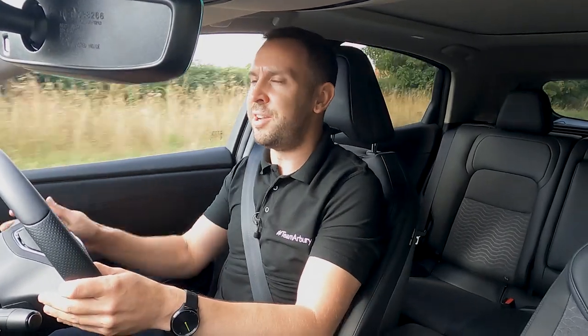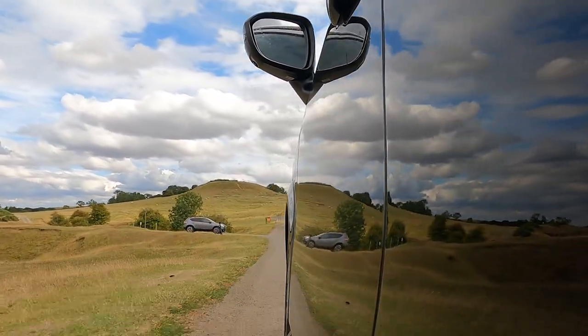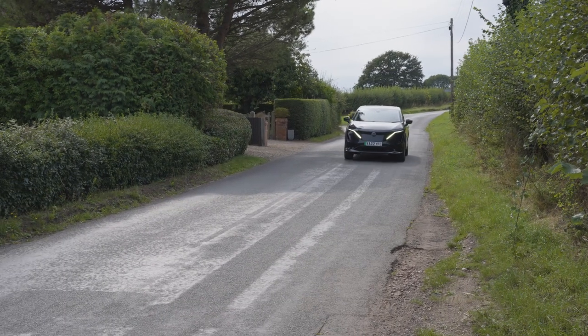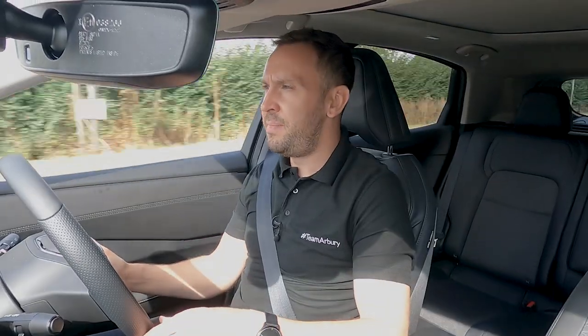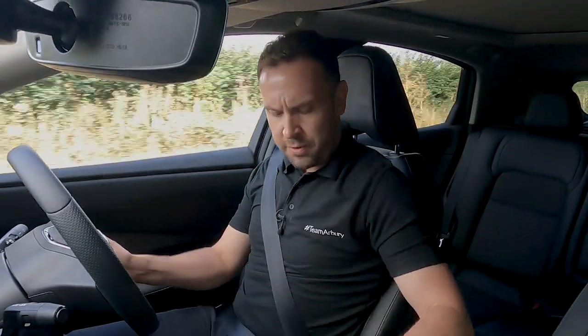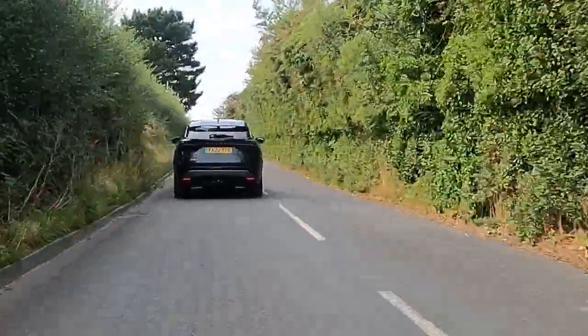Nissan have also put the wheels further into the corners of the car, which adds to the stability and handling while also giving you a lot more space inside the cabin. You have different driving modes: Eco, Standard, and Sport. Eco mode gives you a more economical ride and more range from the battery, while Sport mode delivers noticeably more response from the same pressure on the accelerator - though that will eat into your economy.